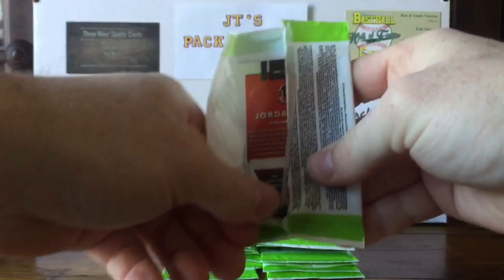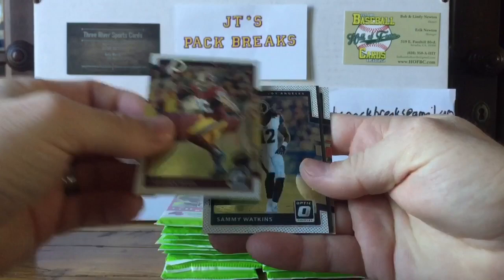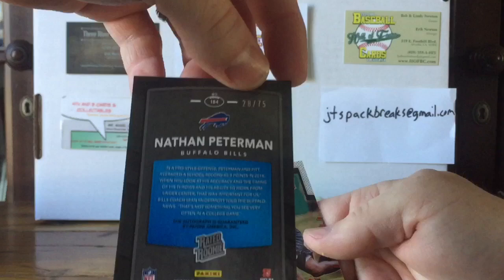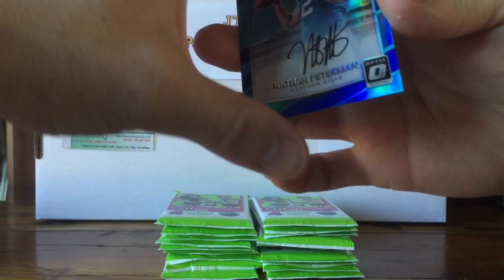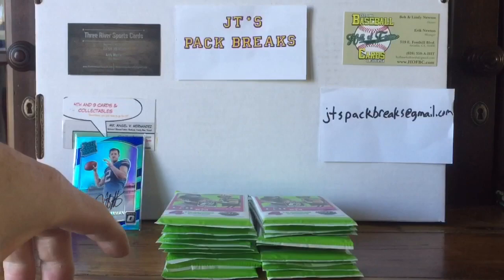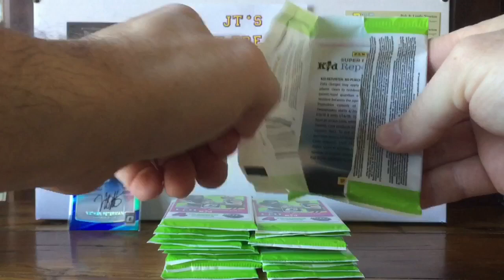No Kid Reporter in this one. Oh man, we might already hit our auto! We got a Jordan Reed on the Redskins, a Sammy Watkins, and a Nathan Peterman on-card autograph numbered to 75 — 28 out of 75 — and a Jordan Willis Bengals card. I have a one-of-one printing plate autograph of Peterman's too that I got out of one of Snotzilla's breaks. Autograph in the first pack could mean we have a hot box — we'll find out real soon.